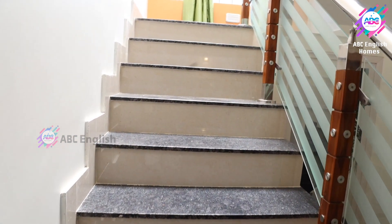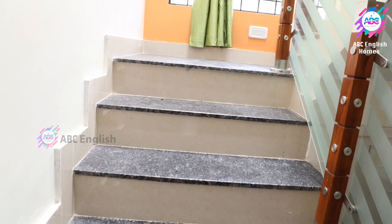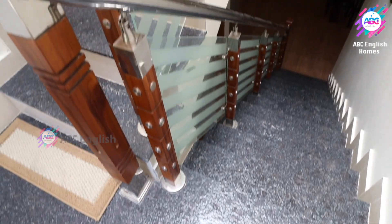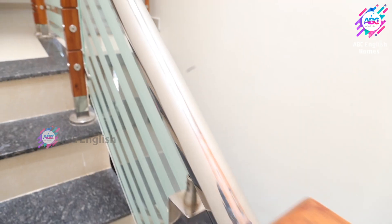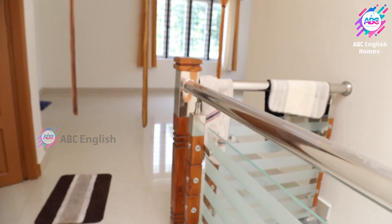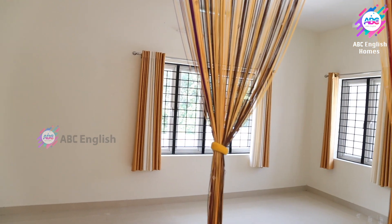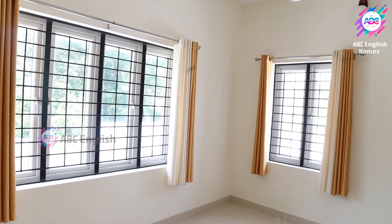The steel panels of the staircase are designed with teak wood, and glass has been used on the sides. The top of the staircase welcomes us with a beautiful hall.